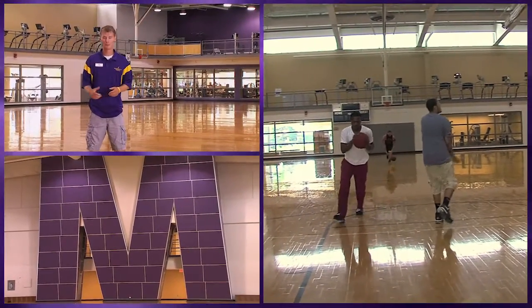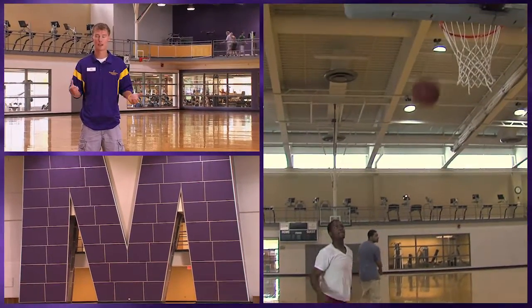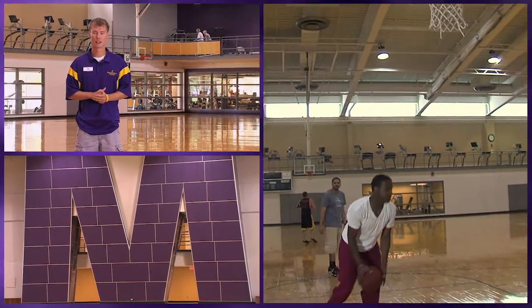This is the Otto Rec Center. We have three full court basketball courts slash volleyball courts here, so this hosts many intramural sports, which is a big thing on our campus.